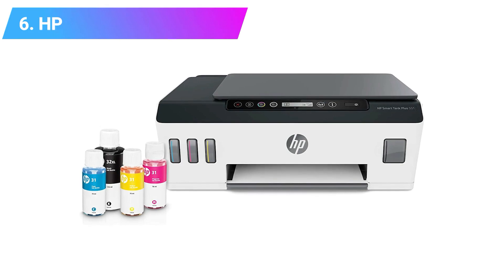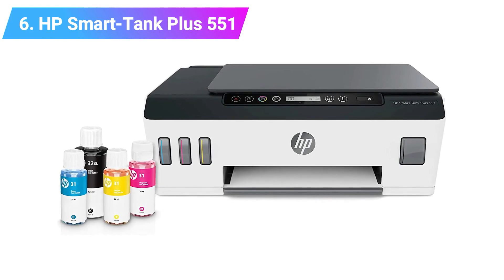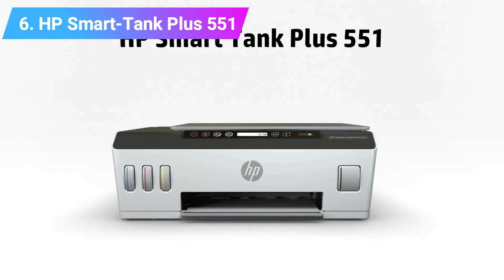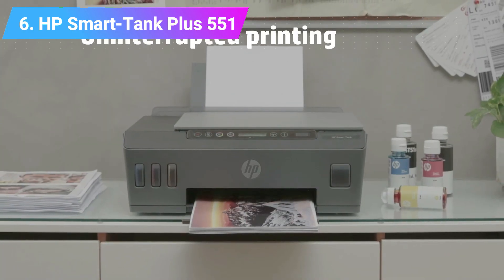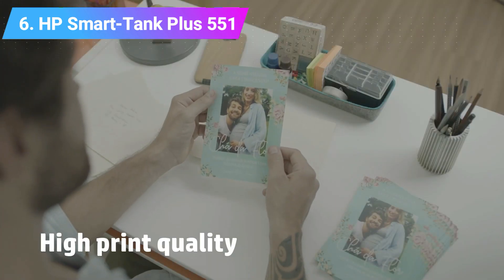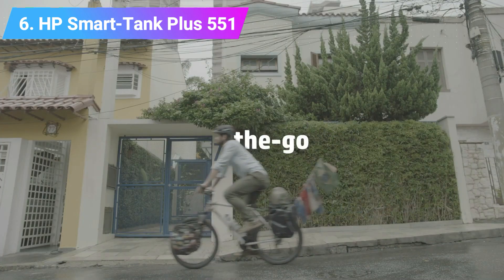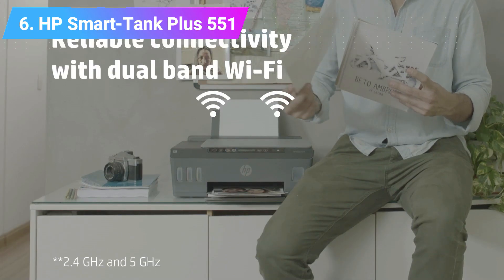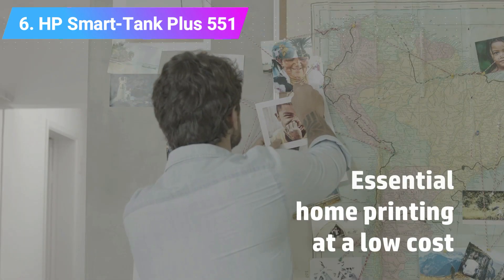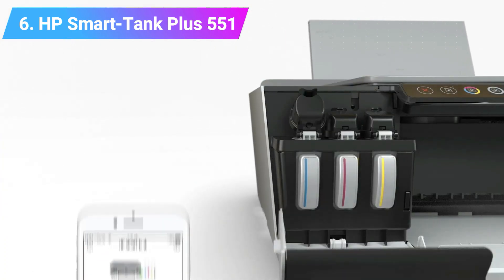Number 6: HP SmartTank Plus 551 Wireless All-in-One Ink Tank Printer. The HP SmartTank Plus 551 comes with all the features you'd expect from an HP printer. It can print documents and photos as well as faxing, scanning, and copying. You can hook it up to your phone using the HP Smart app, making it easy to print from anywhere. It's also easy to print from your laptop, and the self-healing Wi-Fi is a huge bonus — you don't need to plug a cable into the printer to send through documents, allowing for instant printing no matter where you are.